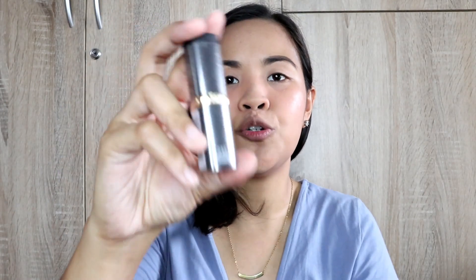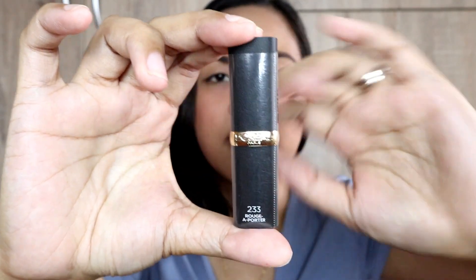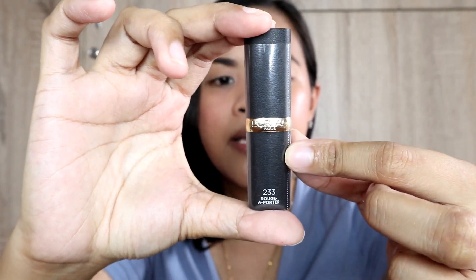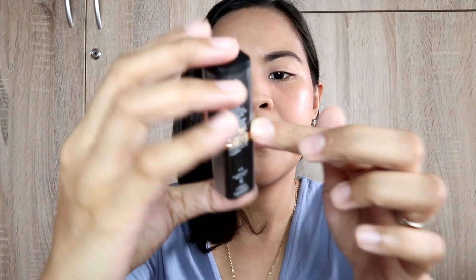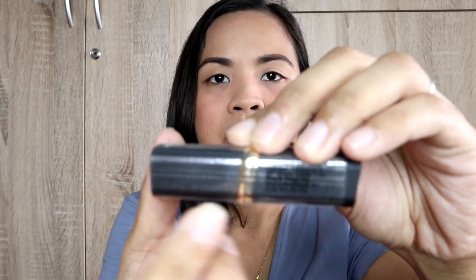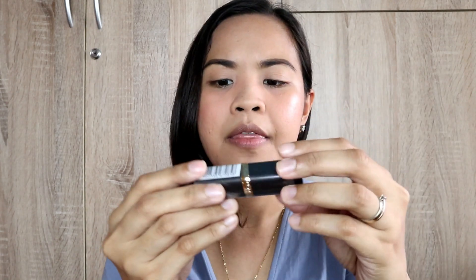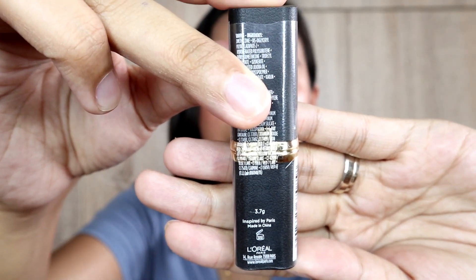This is the regular packaging — color black with gold in the middle, and L'Oreal Paris printed on it. This is 3.7 grams. The ingredients, manufacturing dates, and imported-by information are all listed on the packaging. This is also good for 24 months.